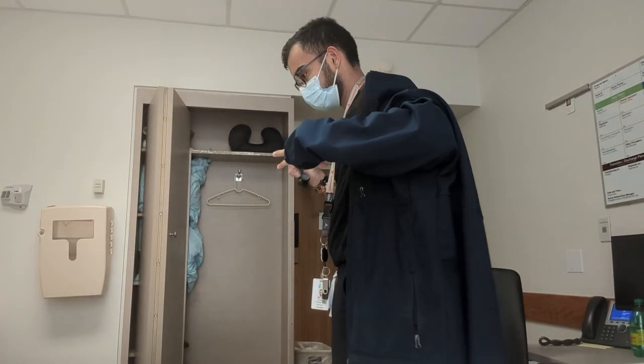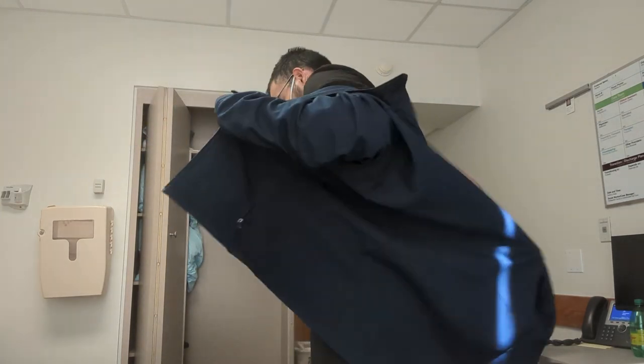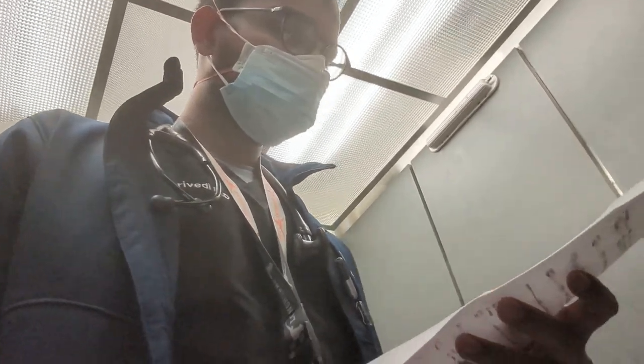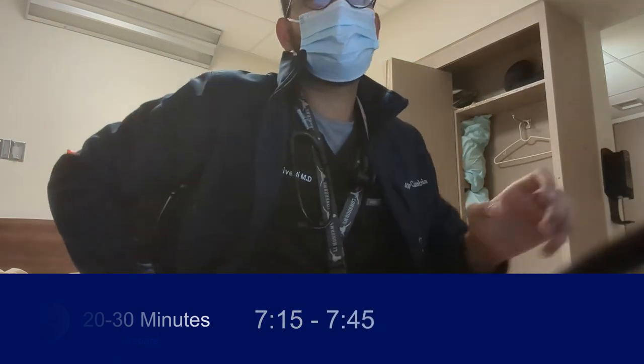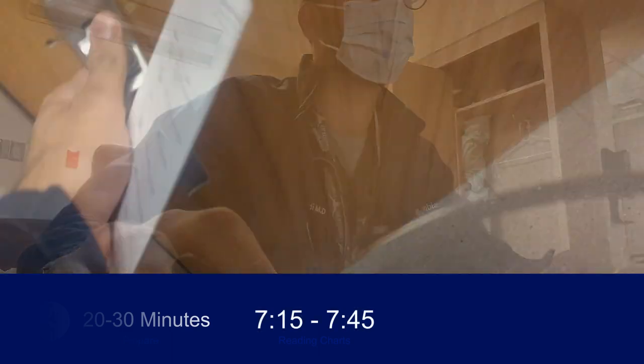As an internal medicine hospitalist, my job is to take care of admitted patients in the hospital, including patients who come overnight. The first thing I do when I get to the hospital is look at my list for the day and identify new patients I don't recognize — these are the admissions from the overnight team. I'll then move these patients to my personal list on the electronic medical record and print my daily patient list. Between 7:15 to 7:45, I'm usually reading everyone's charts, looking at their vitals, their labs, and overnight events before I go see them.